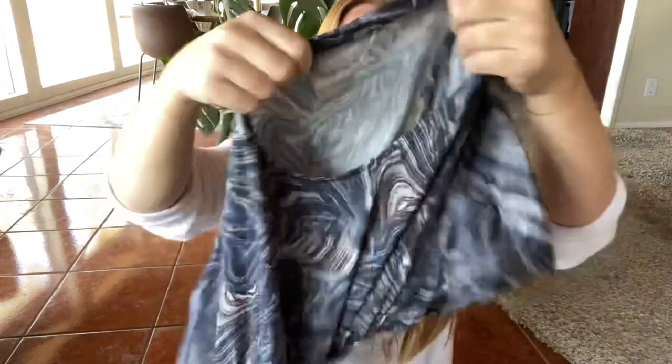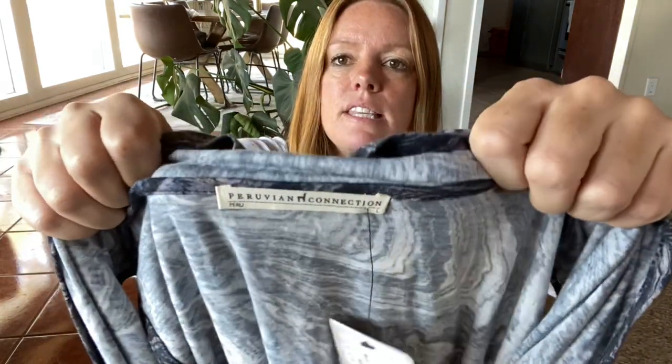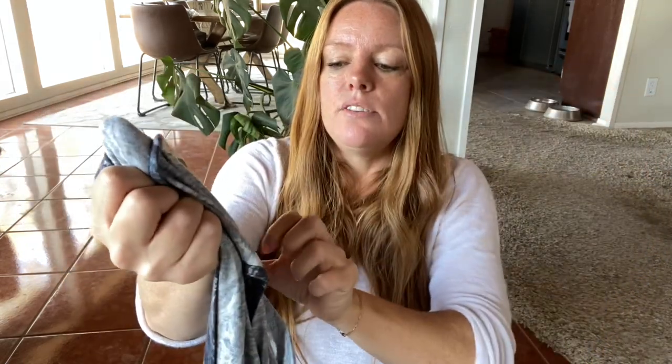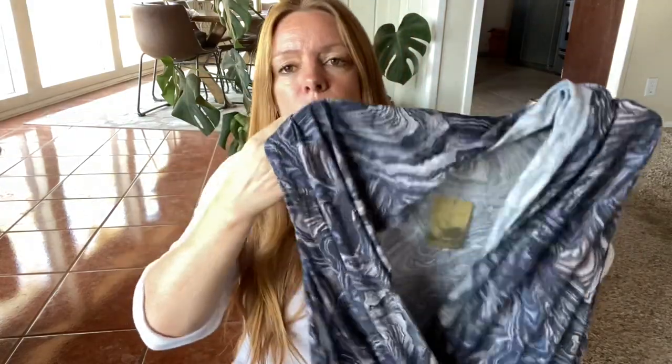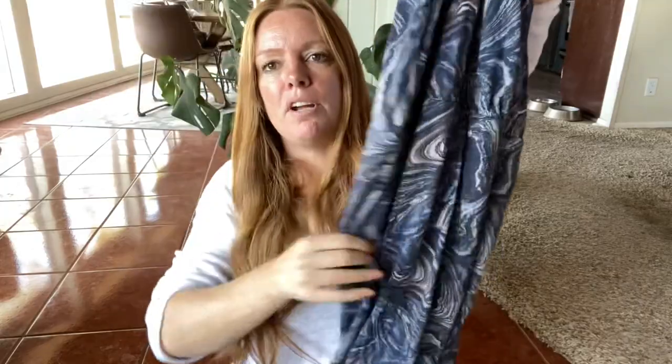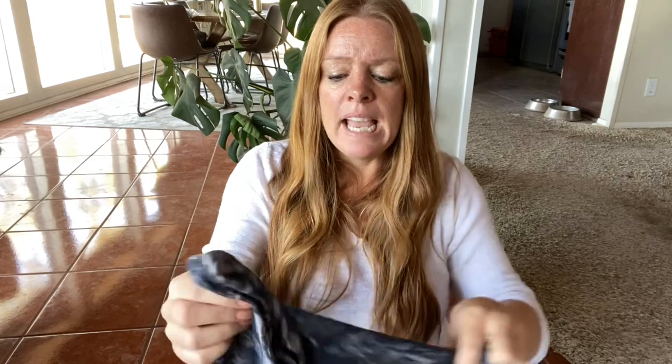Moving on to clothes — this is new with tags Peruvian Connection, size large. Now this brand can do really well, especially if it's got any alpaca in it, but this doesn't. Some of the stuff, if it doesn't have alpaca I wouldn't pick up at full price, but because this was new with tags, it's a nice little print, kind of a faux wrap dress. I thought it was worth the pickup and I'm probably expecting about $40 for this.